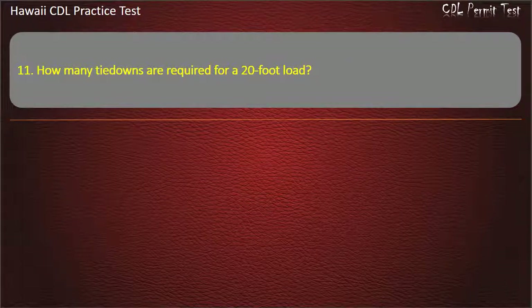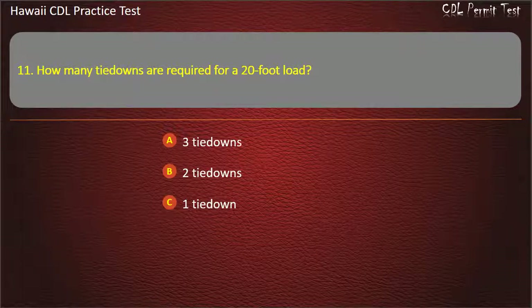Question 11: How many tie-downs are required for a 20-foot load? 3 tie-downs. 2 tie-downs. 1 tie-down. 4 tie-downs. Answer: 2 tie-downs.